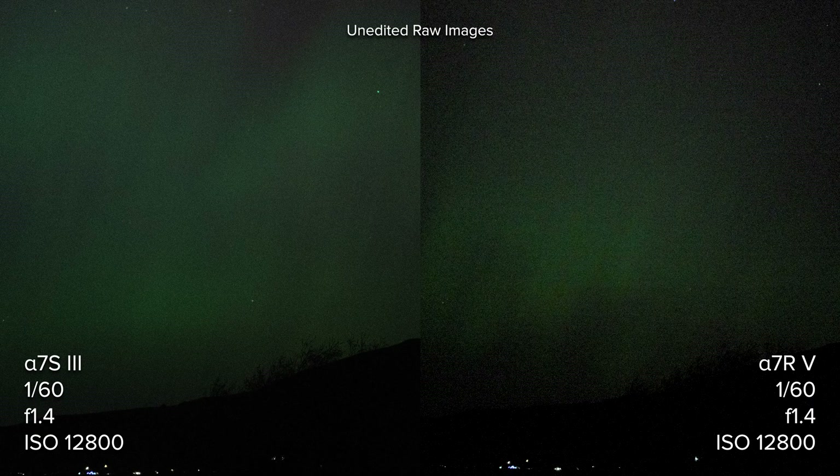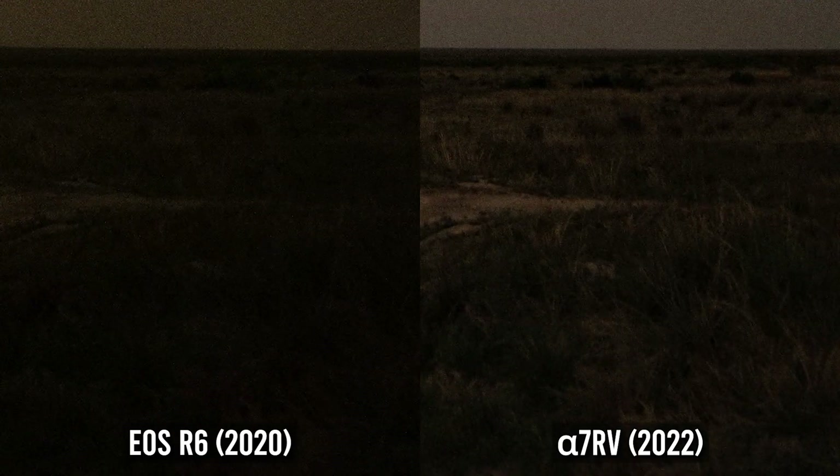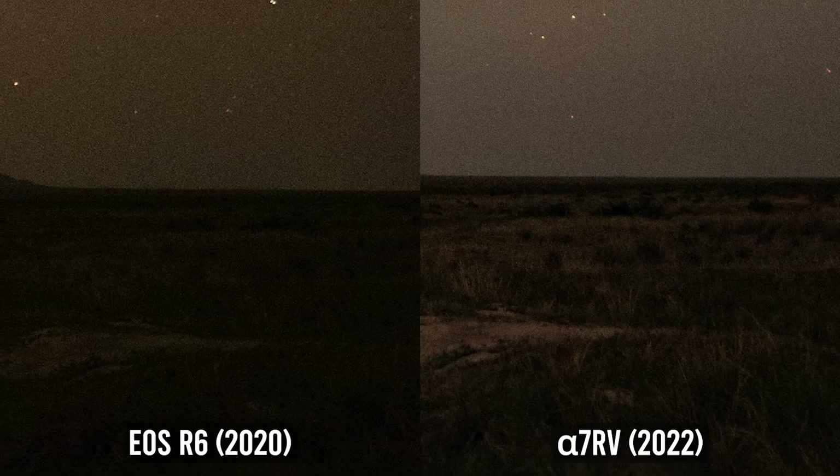Well, there you have it — same settings, same lens, and not really a contest, is it? The A7R5 is still one of the most impressive low-light shooters on the market and has run away with the win in some of my other comparisons. But today, it may have met its match.